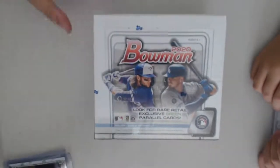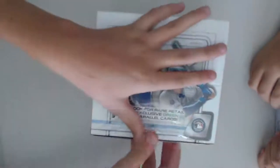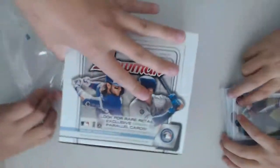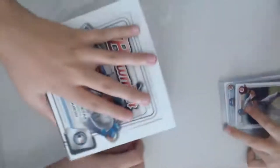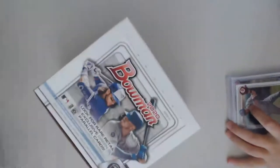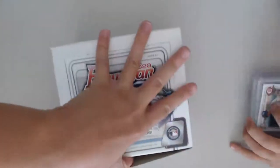Without further ado, let's crack this box open. We're just looking for autographs, patches. I'm fine with literally everything. We're just looking for good players — Jason Dominguez, Bobby Witt, and the Rushman.